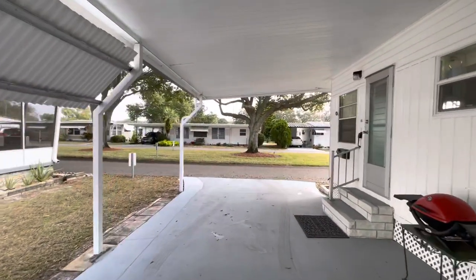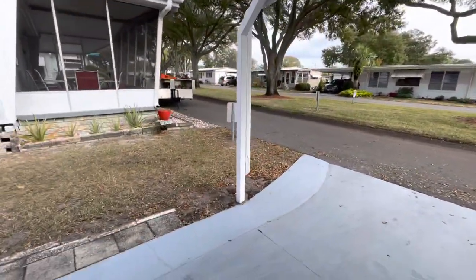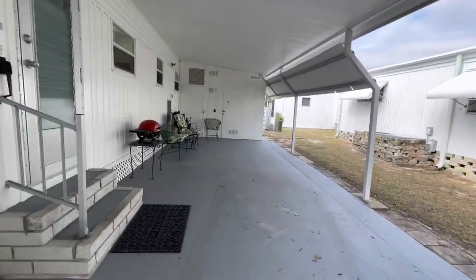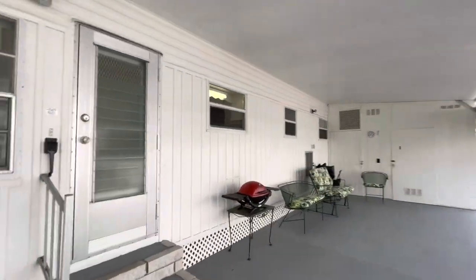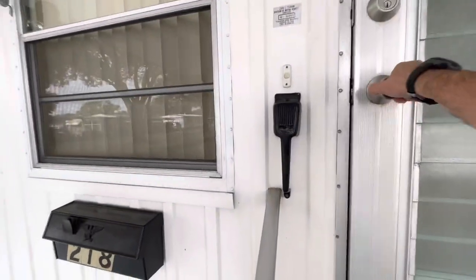Maybe not two big cars, but this is really important — having those extenders really means a lot. It makes it so much easier to pull into these drives. But enough about the outside. Let's take a look. This is a wonderful house.